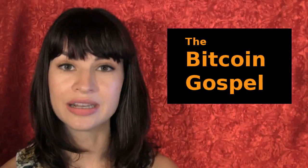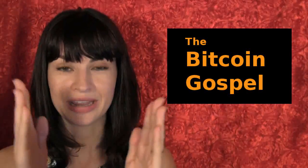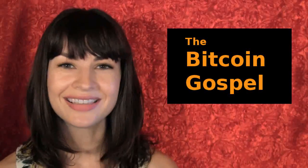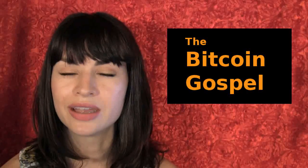Apparently it features Roger Ver, Bitcoin Jesus, quite a lot. But unlike a lot of other crypto documentaries, it also features interviews with people who think that Bitcoin is the devil, so it's supposed to make for an interesting counter-argument that asks the viewer who's more credible. If you were looking for a documentary to curl up with this weekend, there you go.